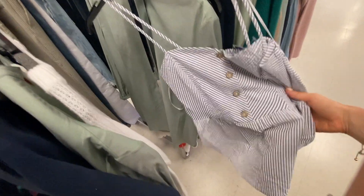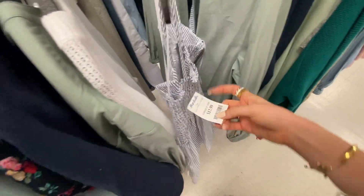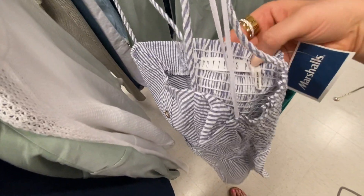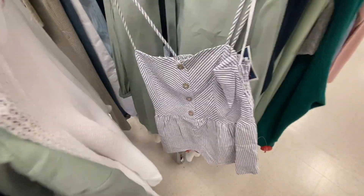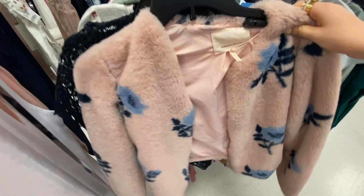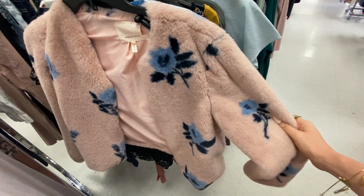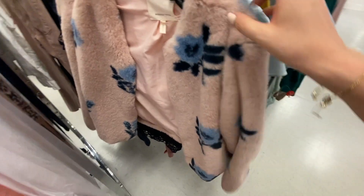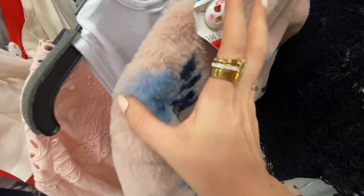No idea who this brand is, but how cute is this top? And it is $13 — such a cute top for summer. Look at this Rebecca Taylor faux fur coat — it's floral and blush pink, how freaking cute — on sale for $300.